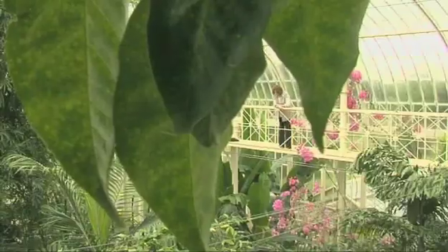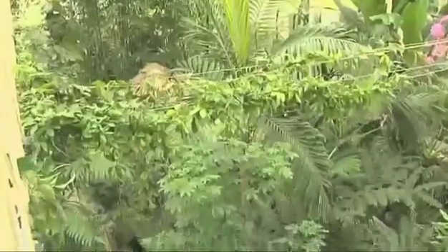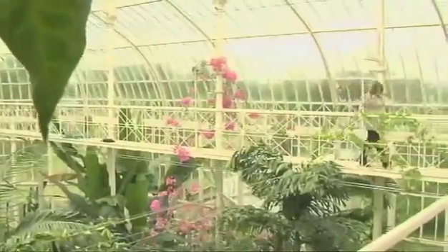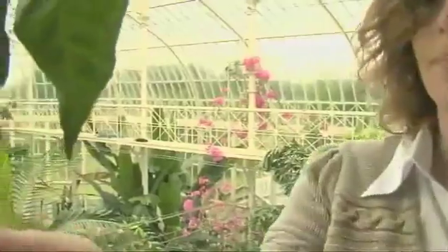We know that the Earth's climate has changed in the past, but can the past predict the future? Paleobotanist Dr. Jennifer McIlwain believes that fossil plants have some of the answers. She uses fossil plants to try and understand how climates have changed over geological time.